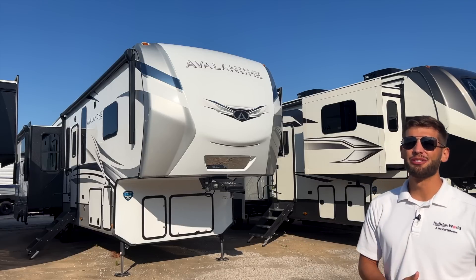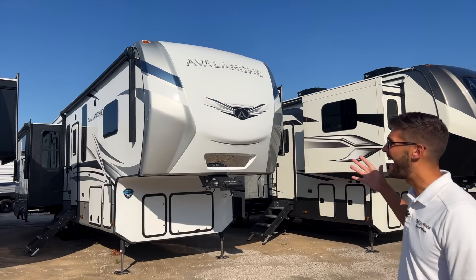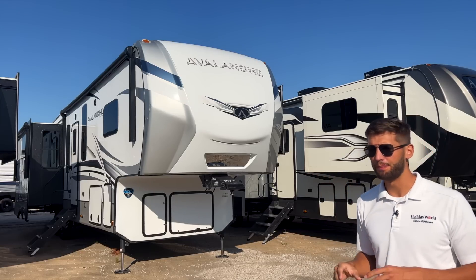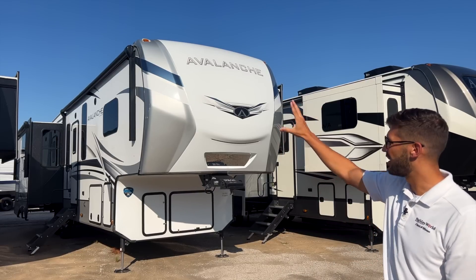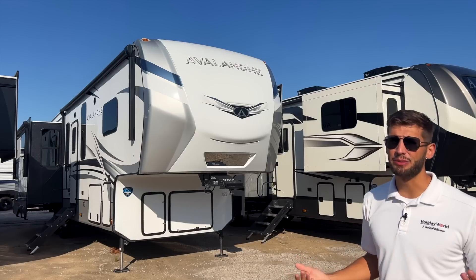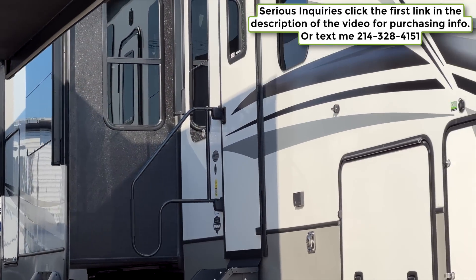Welcome back — my name is Miles with Holiday World out of Dallas, Texas. Today we're taking a look at the 2022 Keystone Avalanche 338GK. I really love this floor plan layout. It's a great couples coach option, or maybe if you have one kid, because it does have a pull-out sofa. The TV is on the camp side, giving you an outdoor kitchen, and it stays under 40 feet in total length. Really nice layout with lots of countertop space, a bar area with bar stools.